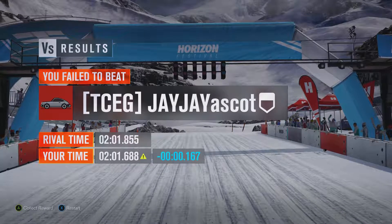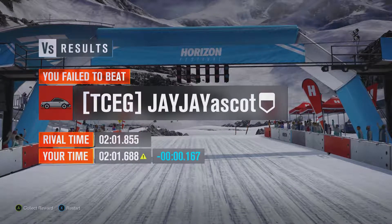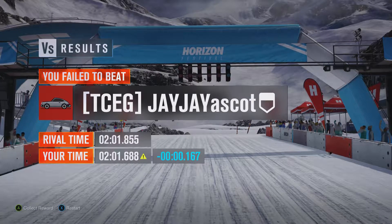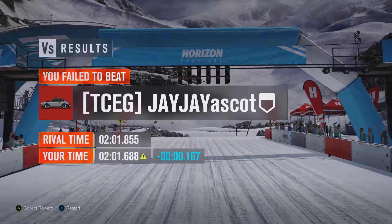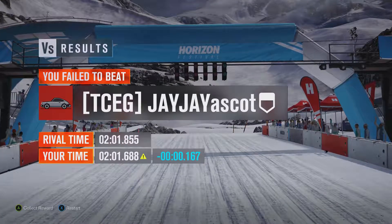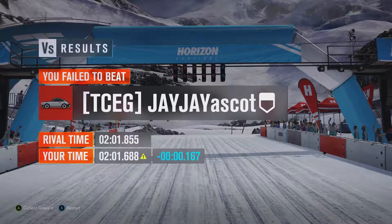Not the fastest, no, but then again it's a hot hatchback that has quite a lot more power than it had originally, so that's to be expected. To be quicker than the likes of the Mercedes-Benz, which is a car that was already able to deal with a lot of power and didn't have all that much power in comparison to what it had originally, is really rather impressive.